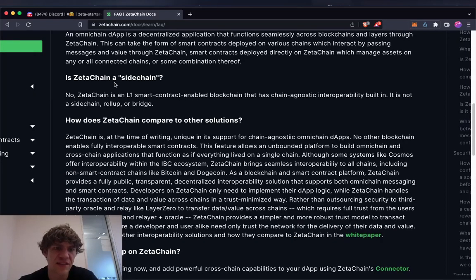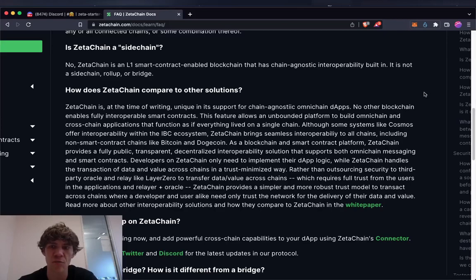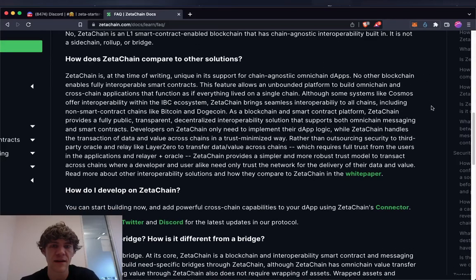ZetaChain is not a sidechain — it's a layer-one smart-contract-enabled blockchain that can access all networks. It's not a sidechain, rollup, or bridge. It's unique in its support for chain-agnostic omni-chain DApps, meaning it doesn't matter what chain you want to run on — this layer can run applications on all blockchain networks, which no other blockchain currently has.